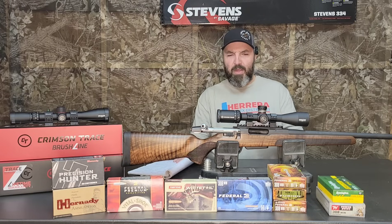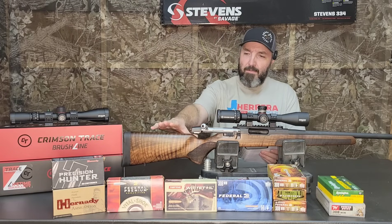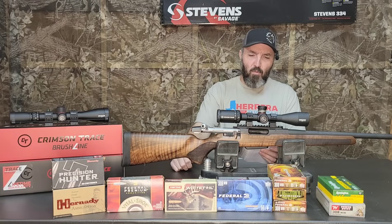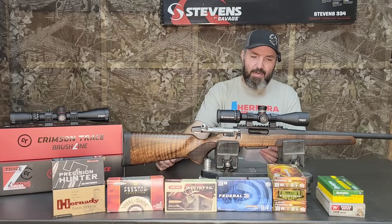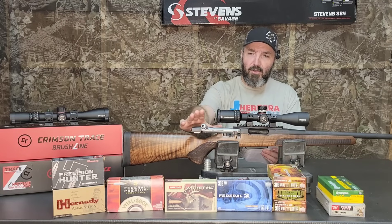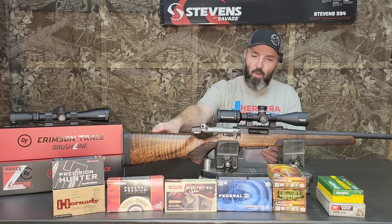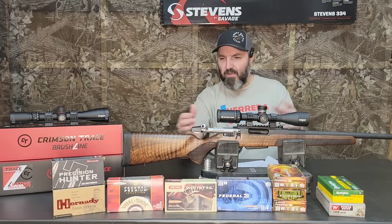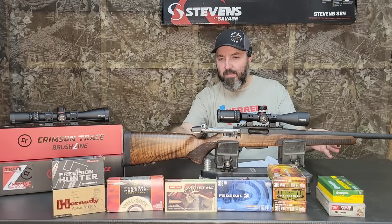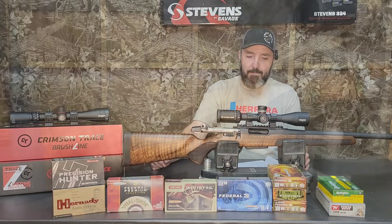Now that we got all that out of the way, I've got some specs on the rifle. The MSRP on the wood stock version of the 334 is $489. I picked this one up at Academy for $399 plus tax. They're currently only available as a right-handed action. It's a Turkish walnut stained sporter-style stock — I'll put some close-ups on here. This is probably the best-looking stock I've seen on a rifle that didn't cost a thousand bucks in a long time.